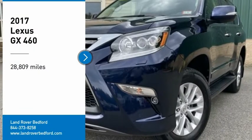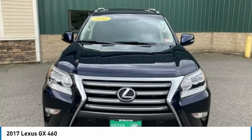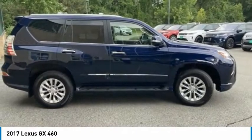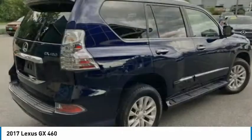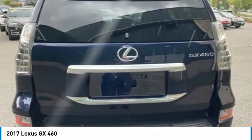Come test drive the 2017 GX. The Lexus GX is a luxurious SUV that provides plenty of hauling functionality with its third-row seating, but also the capability to take off-road. The GX lets you ride in style while still providing you with plenty of versatility.